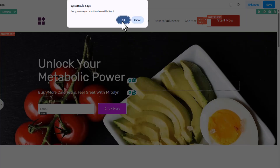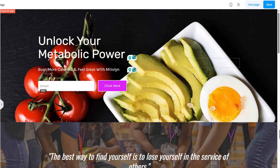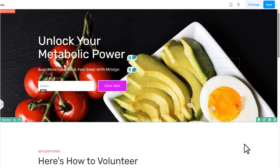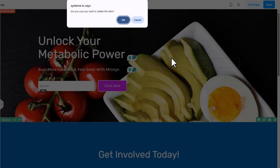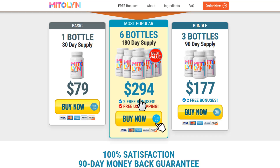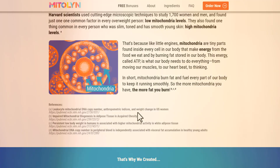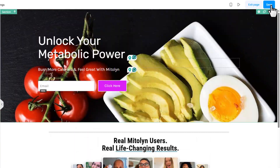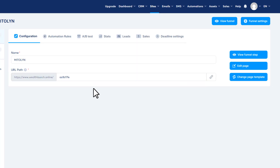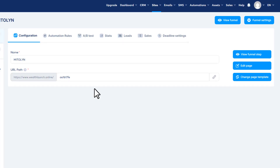I'm going to remove the header and the extra sections as well. My recommendation is to include more information about the product on your landing page. Take your time designing it — make sure it looks clean and professional, because a well-designed landing page can dramatically boost your conversions. Don't rush this part. Once everything looks good, click Save, then Exit. Your landing page is ready to start collecting emails and sending traffic straight to your offer.